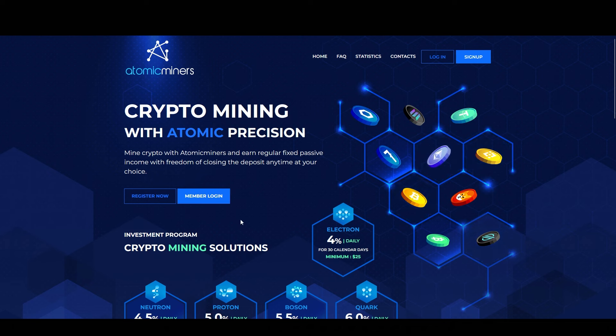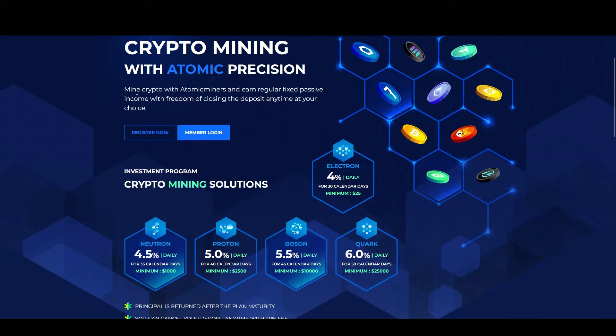Now the first thing you have to do is create an account. So just click this button to get started. It only takes a couple of seconds to sign up and I am pretty sure you're not going to have any problem with that. Now it says here: crypto mining with atomic precision — mine crypto with atomic miners and earn regular fixed passive income with freedom of closing the deposit any time at your choice.